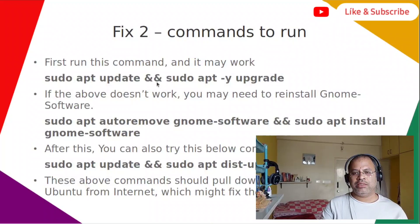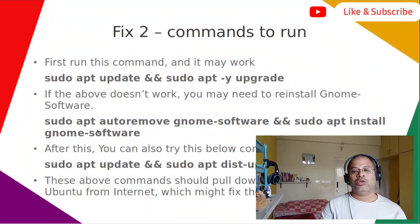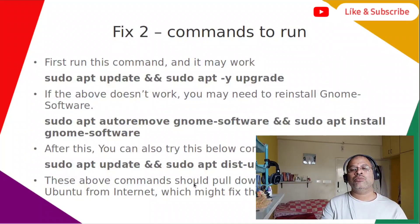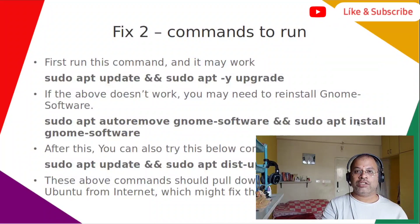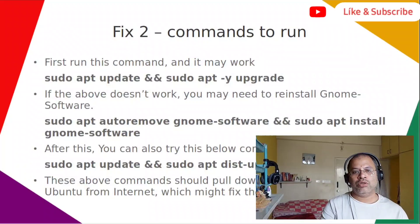The first command for fix two is: sudo apt update && sudo apt -y upgrade. If this does not work, you may need to reinstall GNOME Software with: sudo apt autoremove gnome-software && sudo apt install gnome-software. You can also try: sudo apt update && sudo apt dist-upgrade -f. These commands pull down the latest version of Ubuntu from the internet, which should fix the issue.